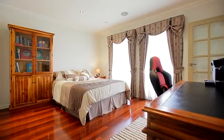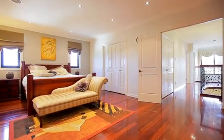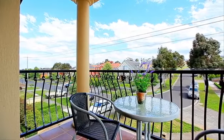Upstairs, there are four double bedrooms with a huge master, featuring a stylish en-suite with spa, private balcony and magnificent views.